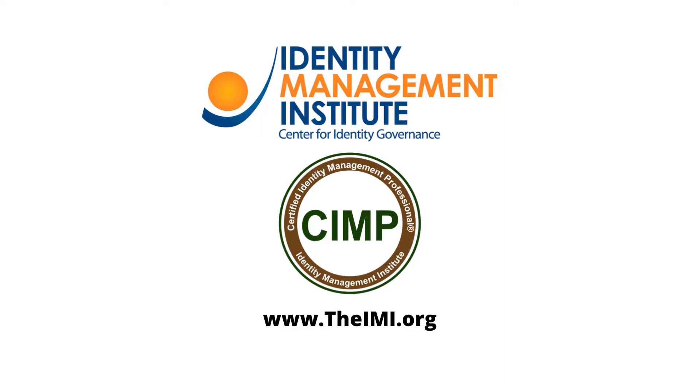The Certified Identity Management Professional Program is designed and administered by Identity Management Institute for Technical Information Technology, Cybersecurity, and Identity Management Professionals who design, develop, implement, and manage identity and access management systems and technical solutions.